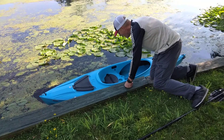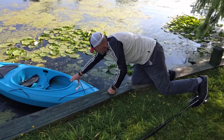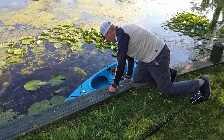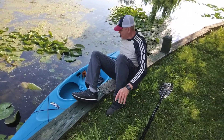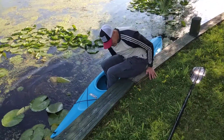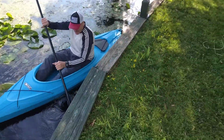Not too sure how to get into this thing. Here we go. Maybe I should have read the instruction manual on how to get in here. All right, that wasn't too bad — it wasn't too bad at all. I thought I was going to flip it.